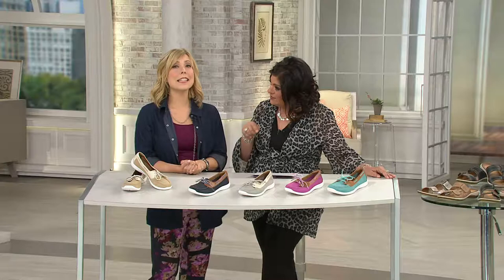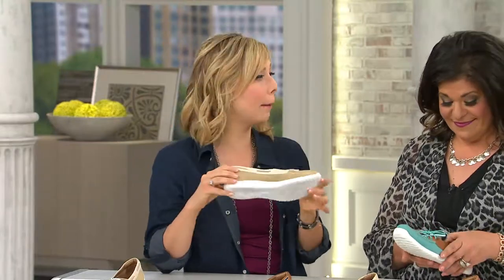This has that Lexi outsole — that same EVA. I've actually seen how this pops out of the molds and it's really impressive. You're getting grip, you're getting stability, just in a lightweight compact style.